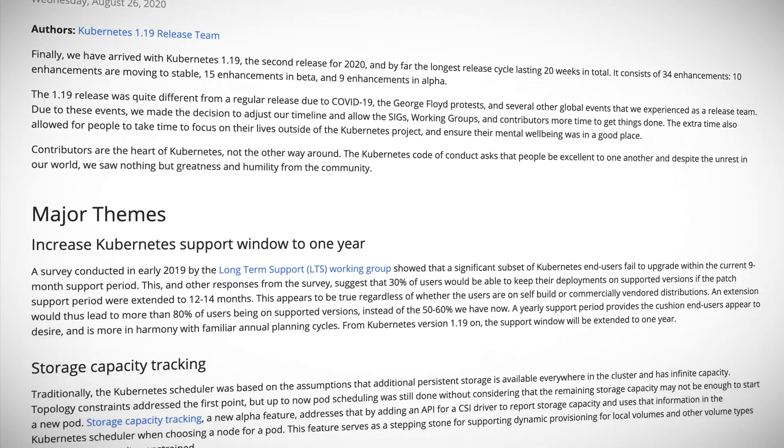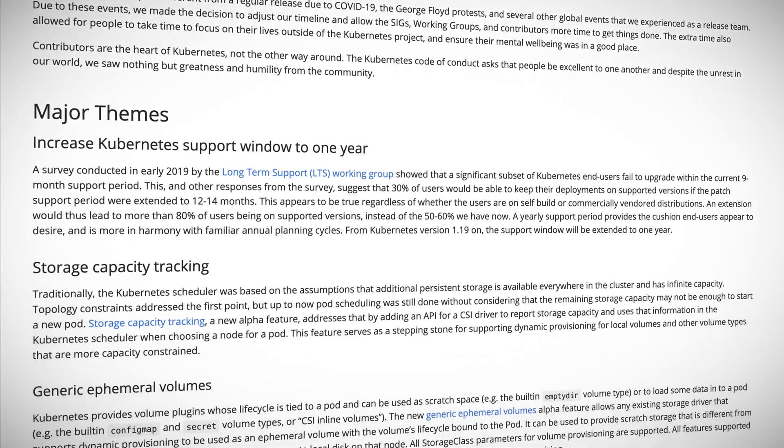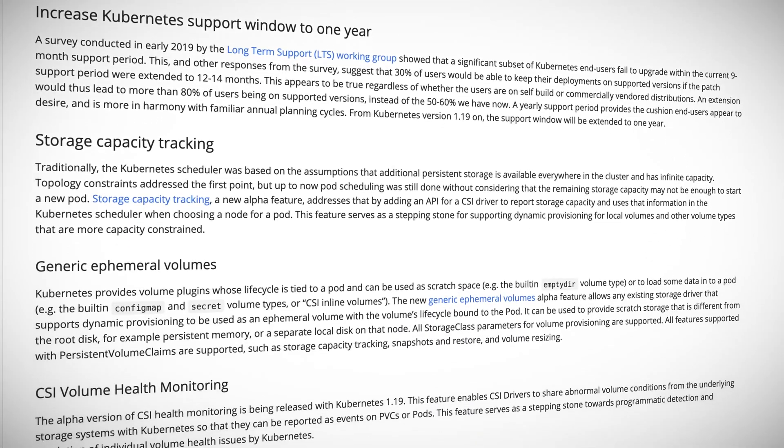Onto the more technical stuff. The highlights for me are three alpha features relating to storage: generic ephemeral volumes, CSI volume health monitoring, and storage capacity tracking. I get that these are all alpha features, but the improvements to how Kubernetes deals with persistent storage requirements and how it integrates with external storage systems are yet more signs of project maturity and the overall fitness of Kubernetes for enterprise grade production applications. Of course it's a big release and there are loads more, but those are my highlights from Kubernetes 1.19.